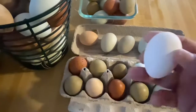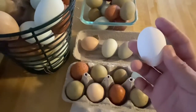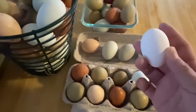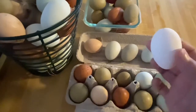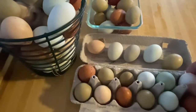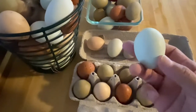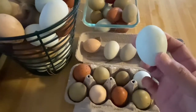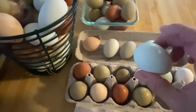Then completely going the opposite way to a white egg — this is the first white egg of the season, and we got it today from a Brown Leghorn that we have. And then we've got a nice blue egg from one of our Easter Eggers.